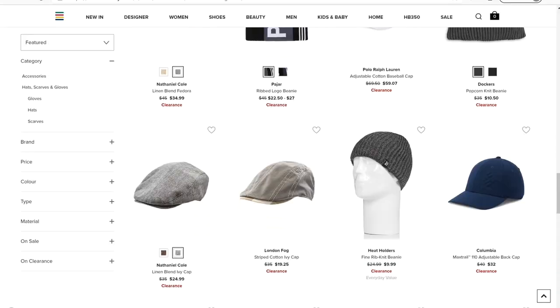If I'm starting to convince you and you're thinking about where to actually buy them, you can find them from all kinds of retailers like Amazon, the Hudson Bay Company, and even Marks. If you're looking for some new outfits to rock with your flat cap then check out some of these videos over here, and if you like what you saw hit that subscribe button. Thanks for watching and we'll see you next time.